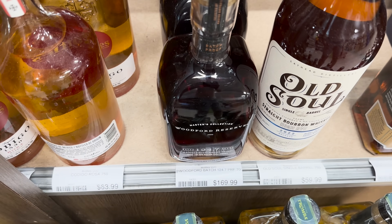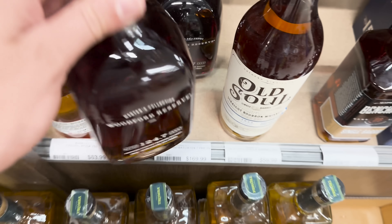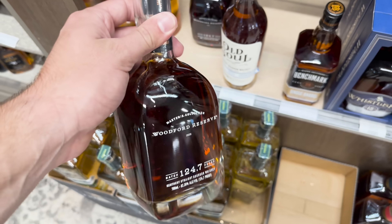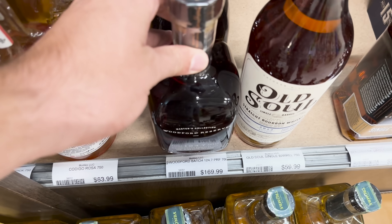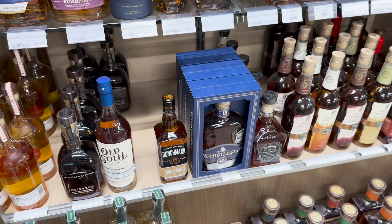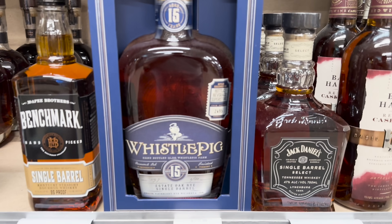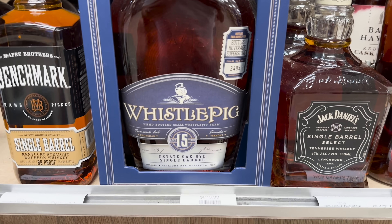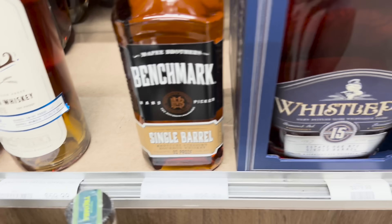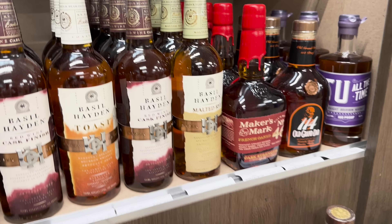Back to the video - this is one of the closest to retail prices for Woodford Batch Proof that I have seen in town. 124.7 proof Woodford in a big glass bottle - it's going to be hard to pass. Then looking through their store section a little more, there's a 15 year Whistle Pig single barrel store pick - I'm a big Whistle Pig fan, but three hundred dollars out the door is probably just too much for me.